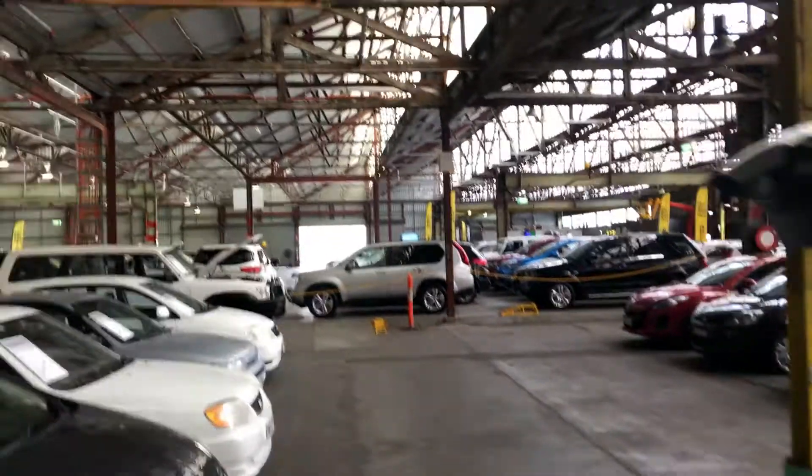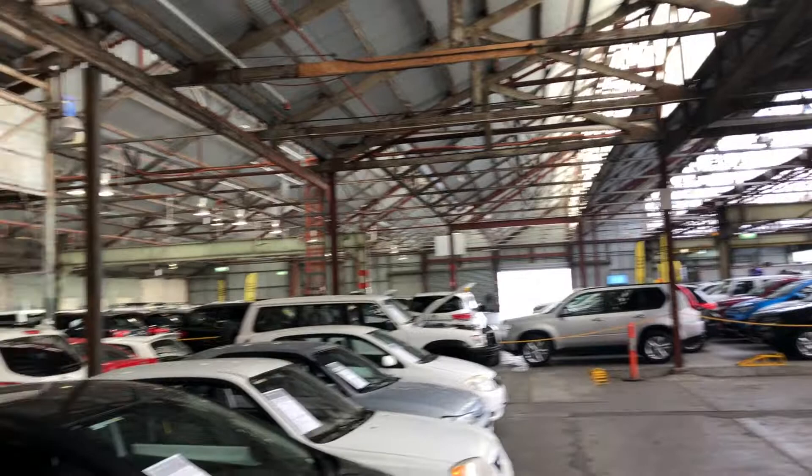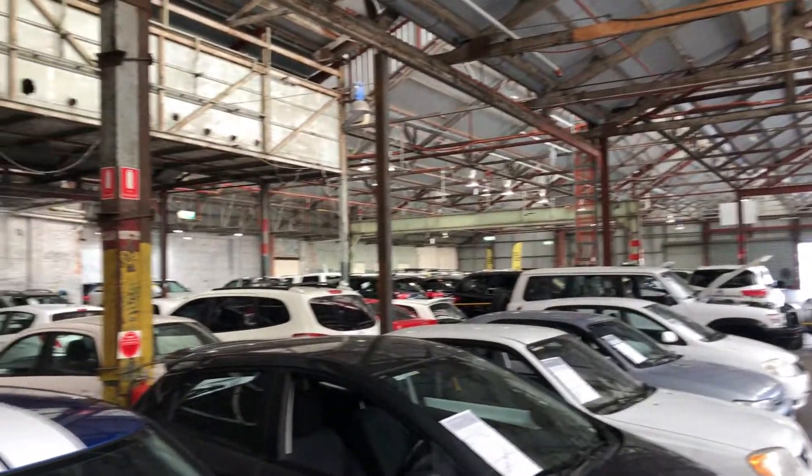Zupercars Warehouse is where you can buy direct and save. We have over 300 vehicles all under cover and another 2,000 vehicles Australia wide. Hope to see you soon.